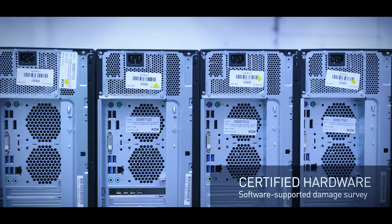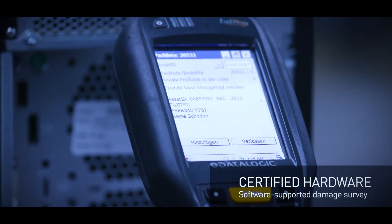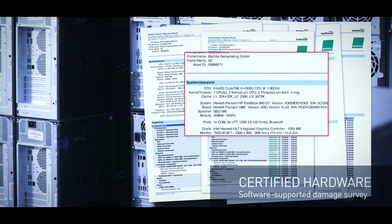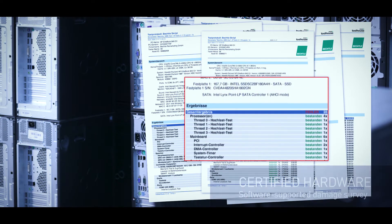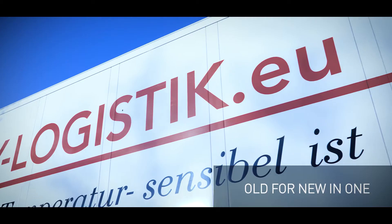We market tested hardware at attractive prices, protecting resources and freeing up budgets for new investments. Securely swap old for new in one fell swoop, perfectly tailored to your requirements.